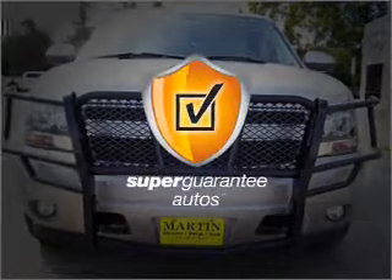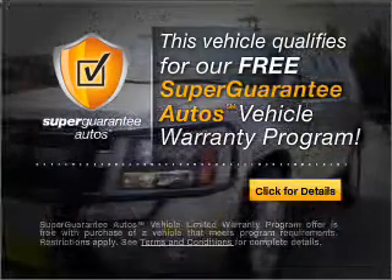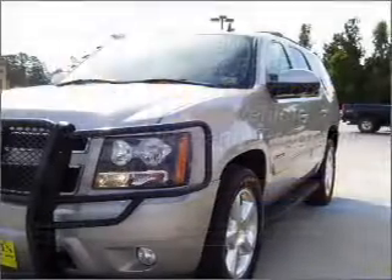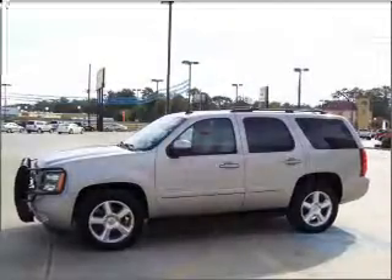This vehicle qualifies for our free Super Guarantee Autos Vehicle Warranty Program. Buy a vehicle and get a free warranty from us, only at everycarlisted.com. The anti-lock braking system will keep you safe on the road.